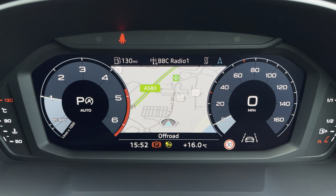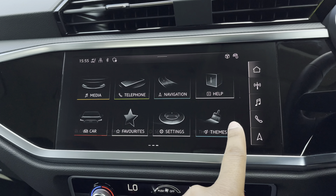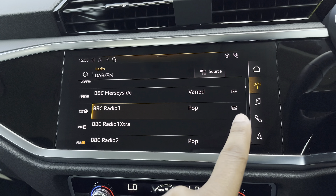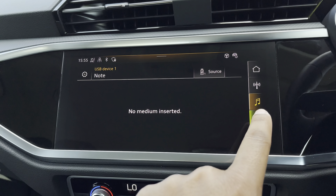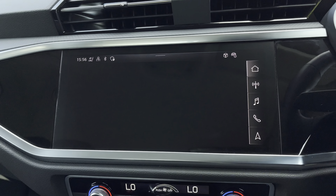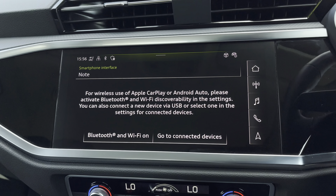If you click view, you can change the size of those dials. As standard, we have the 10.1 inch MMI navigation plus display screen, with functionalities including DAB digital radio, media and telephone controls for your connected device, as well as navigation with 3D mapping. There's also Audi's smartphone interface, allowing you to connect your device via wireless Apple CarPlay or Android Auto.